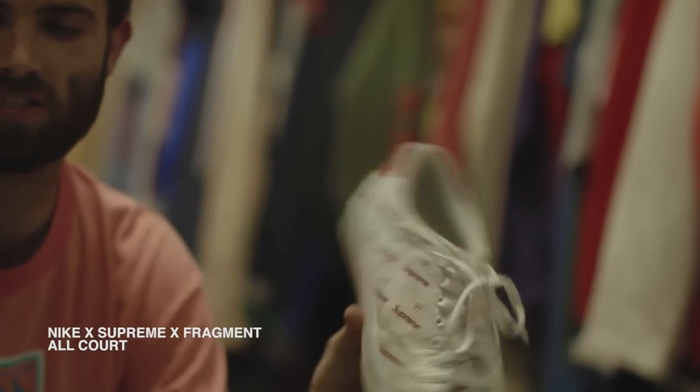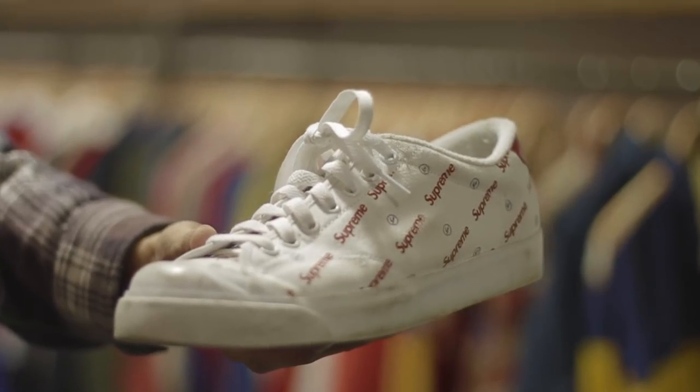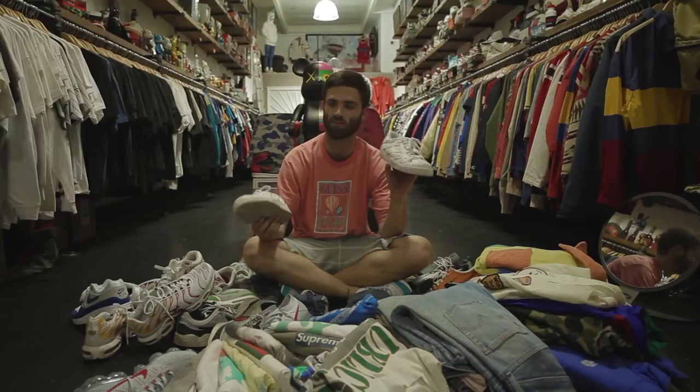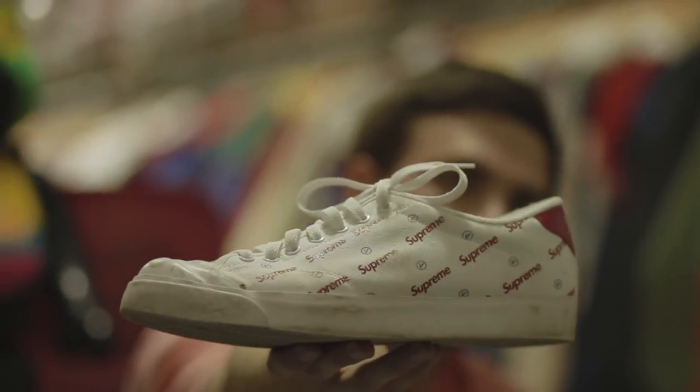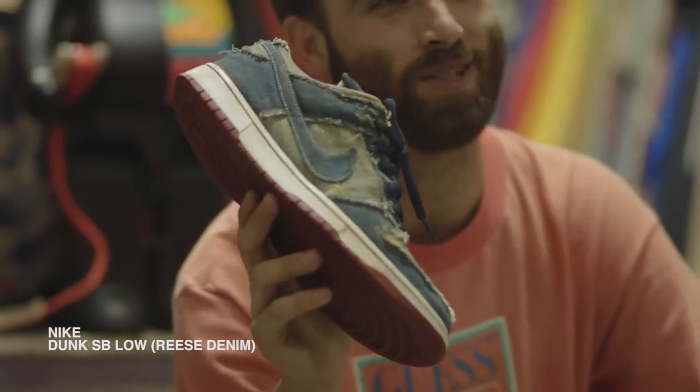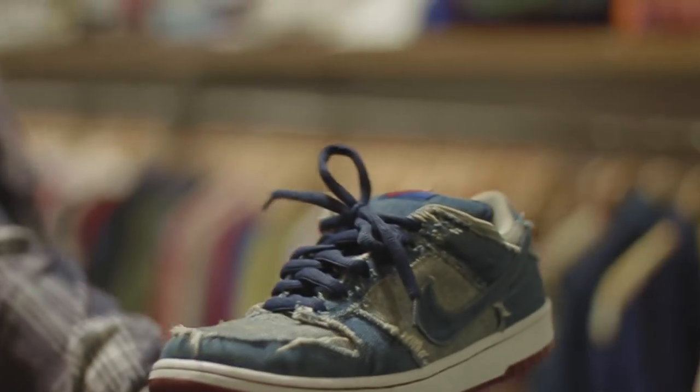Nike All Court — one of the best skate shoes ever, actually. Board feel is crazy. These are just really good. It's got the rubber toe cap, which is usually the first part of the shoe to go. This was Supreme, Fragment, and Nike all collaborated. I was 12 years old when these came out. I remember seeing them online — it just immediately spoke to me. I loved it. I thought the denim and the fraying was so sick.